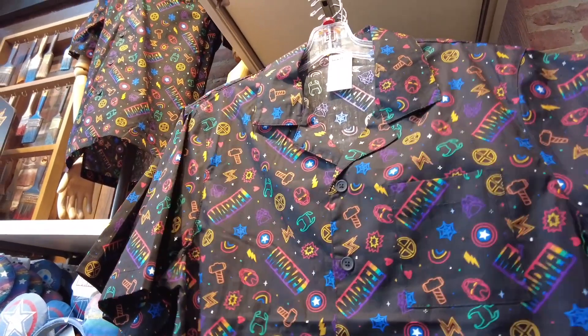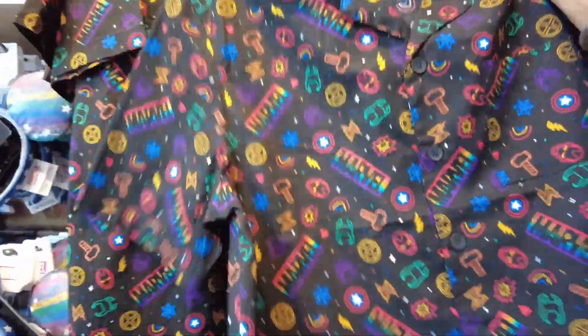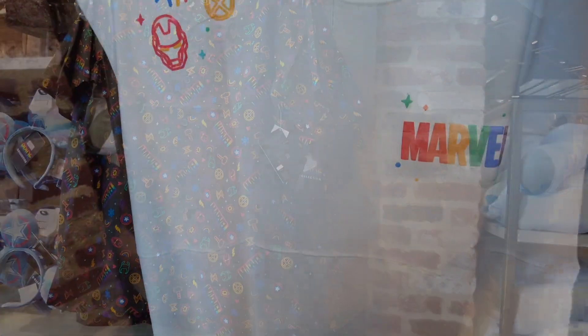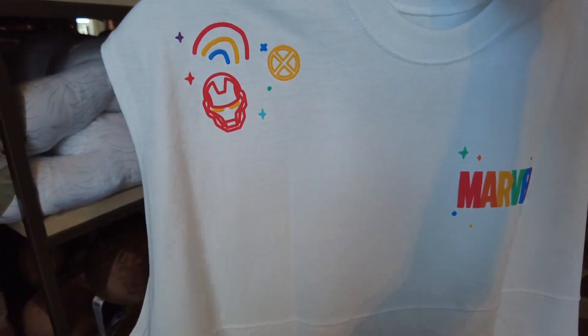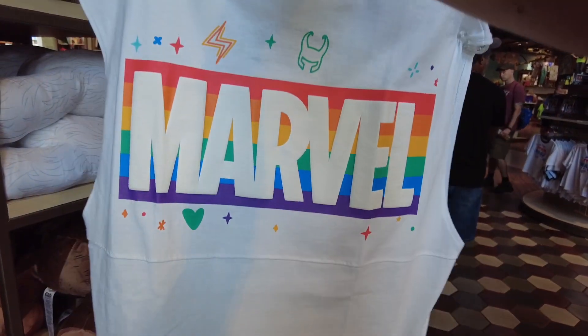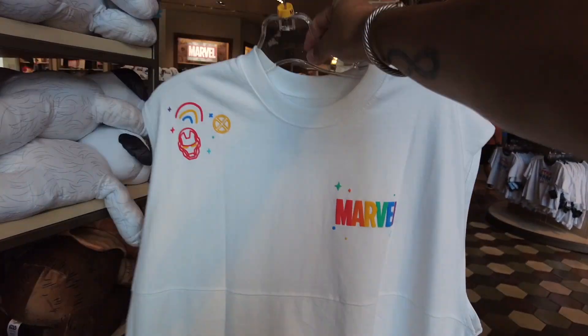We've also found a button-down shirt for Pride with a little pocket — this is $59.99. There's also a Marvel Spirit Jersey sleeveless jersey with Marvel on the front, Iron Man, Captain America, Thor's hammer, and on the back I think that's Loki. This looks much cooler to wear for the summer months.